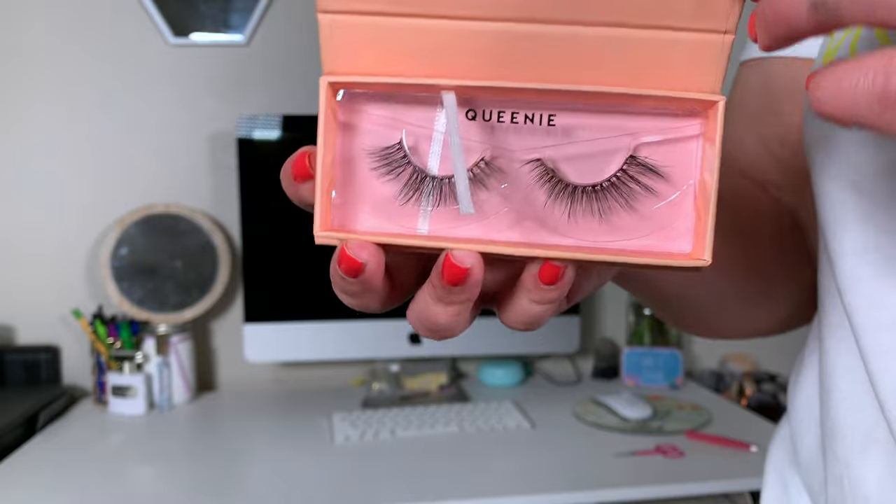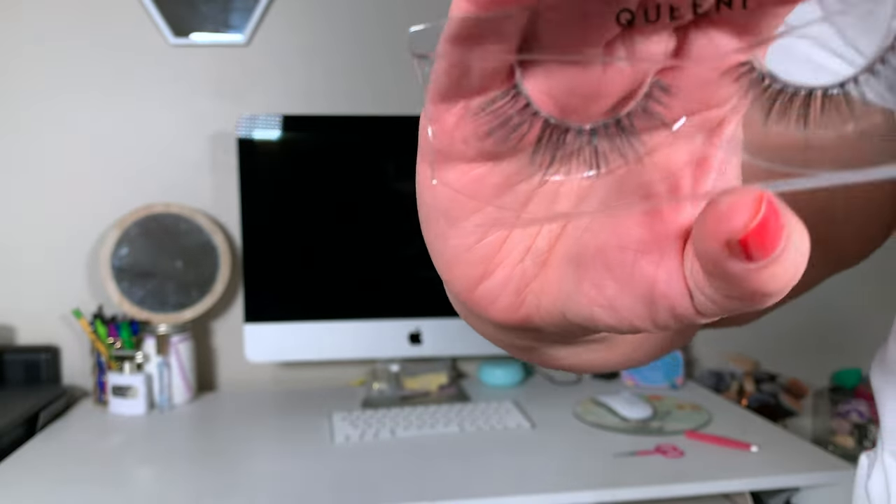I also picked up these falsies from ColourPop in the Style Queenie. These are the eyelashes I wore in my Chit Chat Get Ready With Me. They were difficult to apply, didn't want to stay on, and kept lifting. For eight bucks for one pair of lashes, I wouldn't purchase any more ColourPop lashes unless I knew for sure they'd be good. Not a fan of these.